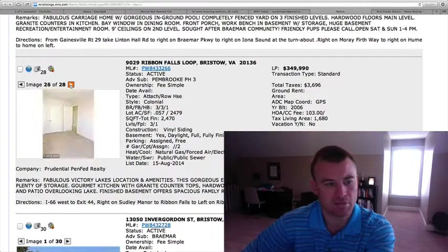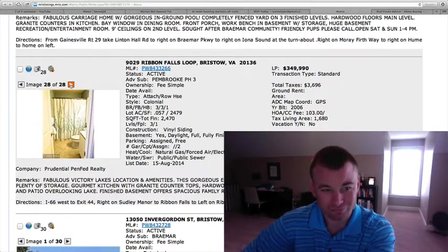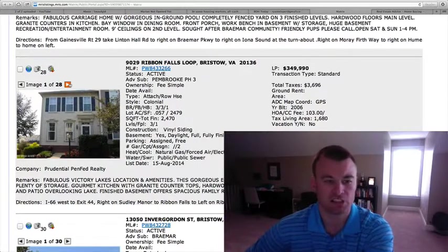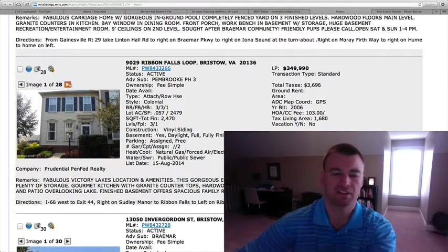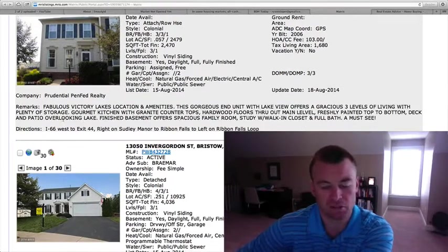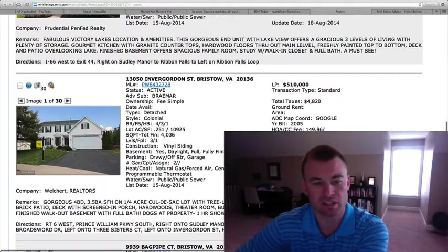It's been freshly painted top to bottom. Almost 2,500 square feet — this is one of the larger units. For those that don't want the garage because you just store stuff in there anyway, I think this is a good price point. Backing to the pond, it's going to probably move pretty quickly.